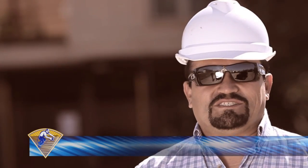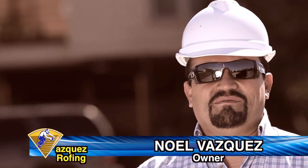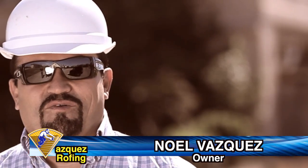Hello, my name is Noel Vasquez, owner of Vasquez Roofing. We are here in Galveston, Texas working on a roof installation.